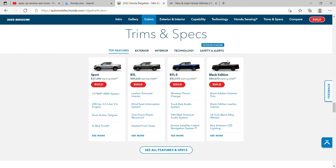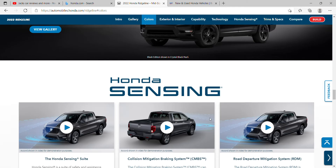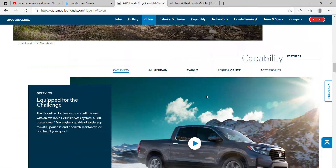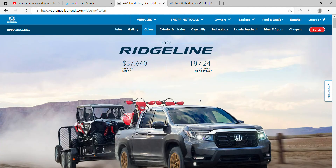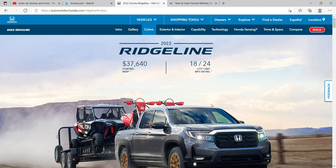Guys, the car show is starting tomorrow and it ends on Sunday or Saturday. You could come see me — do whatever you guys want. I really hope someone shows up. But you know what else would make my day? If you go and hit that subscribe button — that would make me really happy.